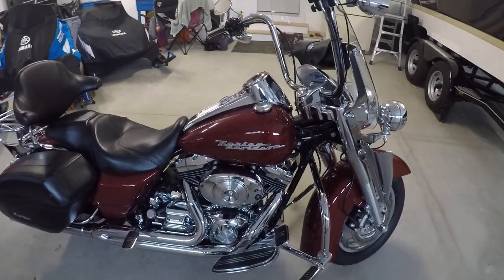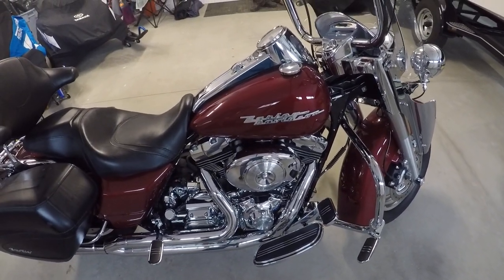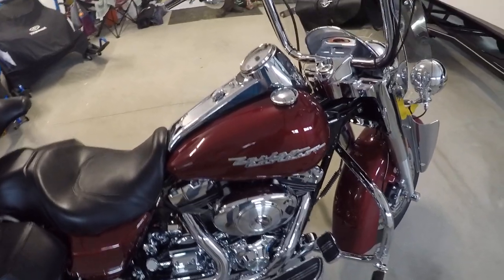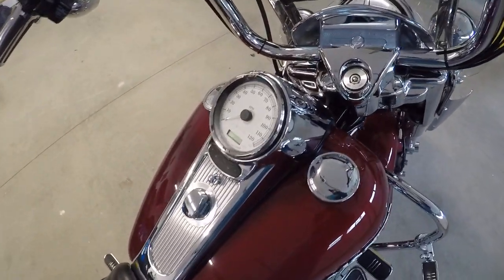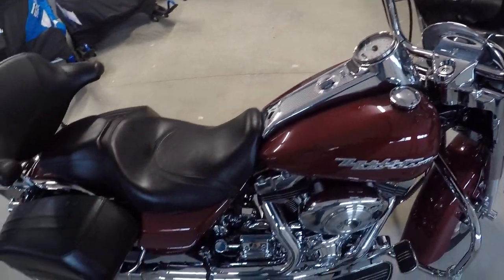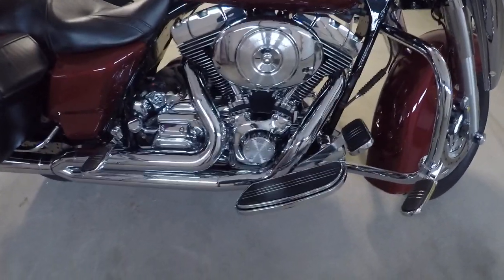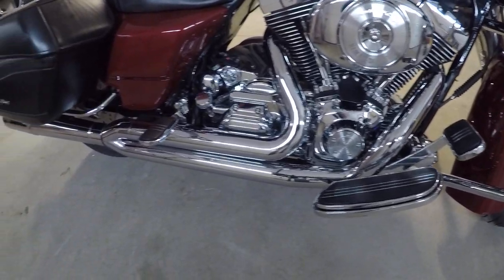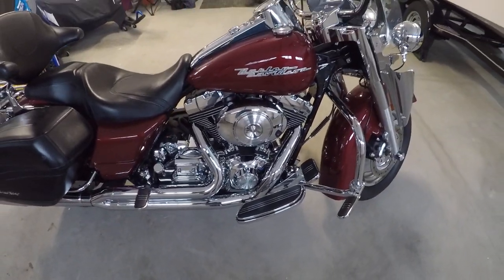Just had the 95 kit put in it last year with bigger cams, dyno tuned. I don't have the exact numbers but I want to say it was around in the 90s with foot pounds of torque, and all the documentation is there. Custom seat, backrest, full exhaust two-into-one, and it comes with all the stock parts as well if that's something you're interested in.